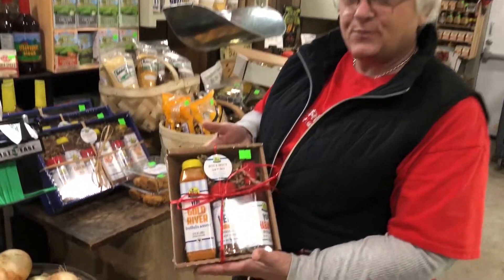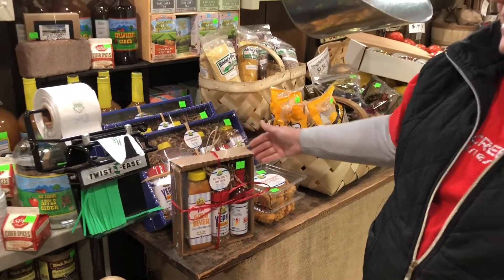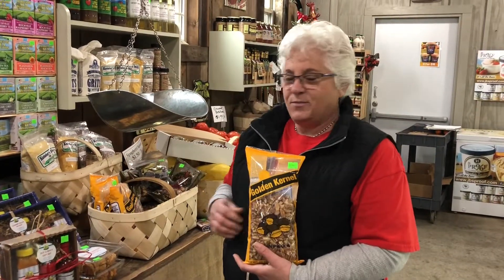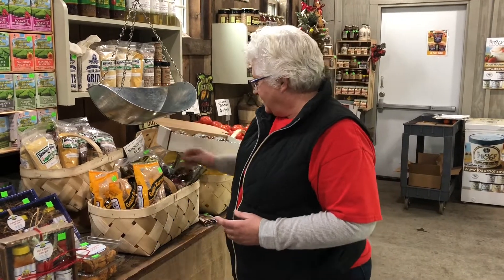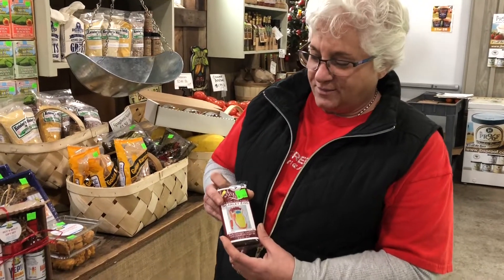We have gift sets — hot and spicy gift sets. We even have gourmet grilling gift sets. If you want something for the nut lover, live pecans, chocolate covered pecans. If you like chocolate, you can even find chocolate bars here.